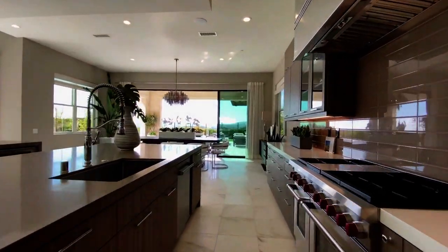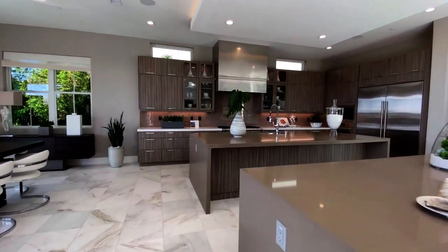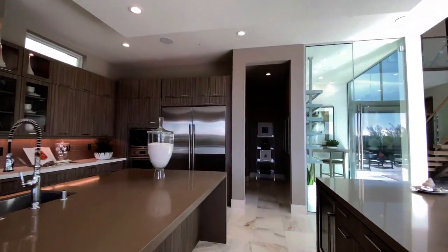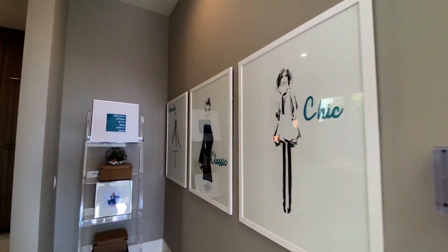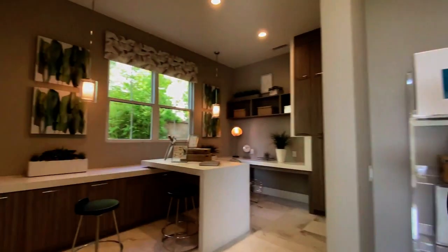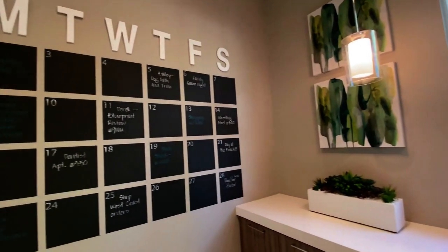Moving through the kitchen, we notice it features not one but two expansive center islands — one including a sink with seating, and the other featuring multiple cupboards and an extra spot for seating guests. Moving through those dual center islands, we find a secret room that you may not have noticed, featuring a nicely sized office space staged with a chalkboard calendar and various pieces of artwork.